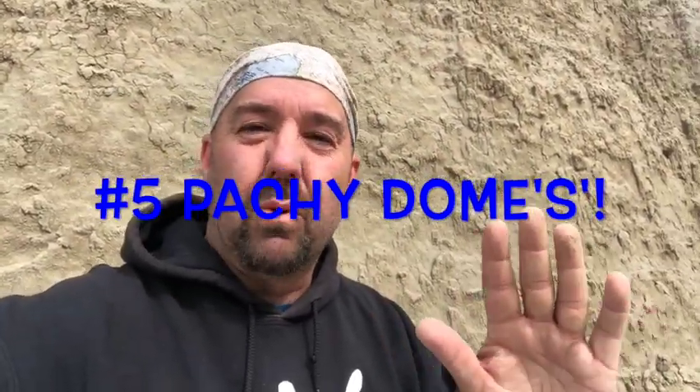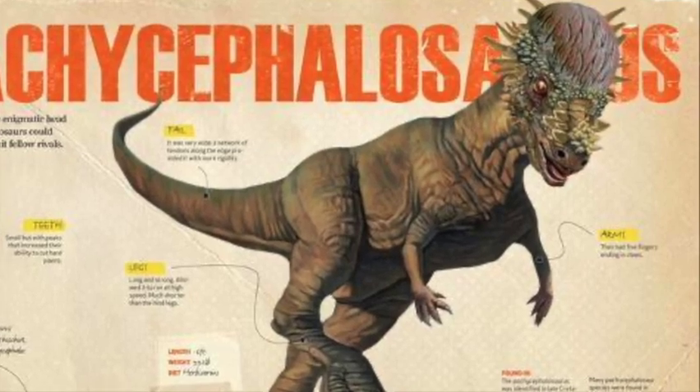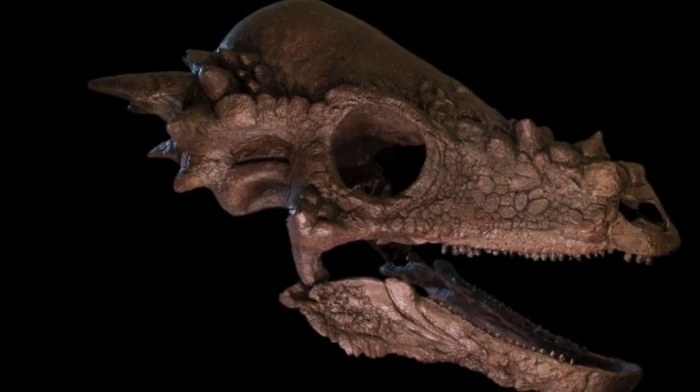I'll take it. I can't tell you how excited I am right now. Number three in my lifetime: the third pachycephalosaurus dome — the bonehead dinosaur. These dinosaurs are so freaking cool, but they're kind of hard to find, and I just found another one.